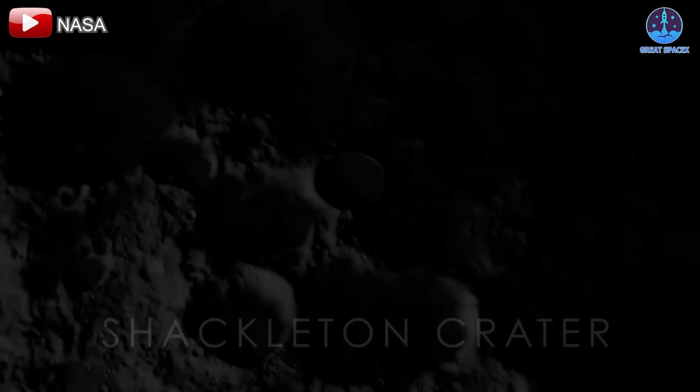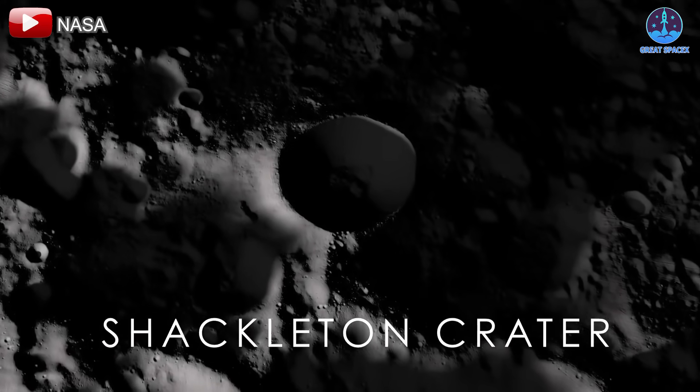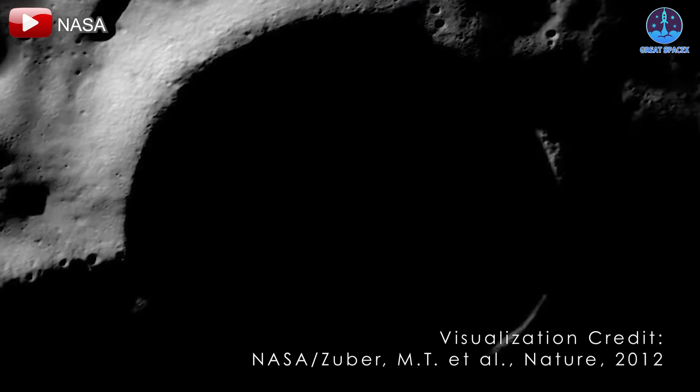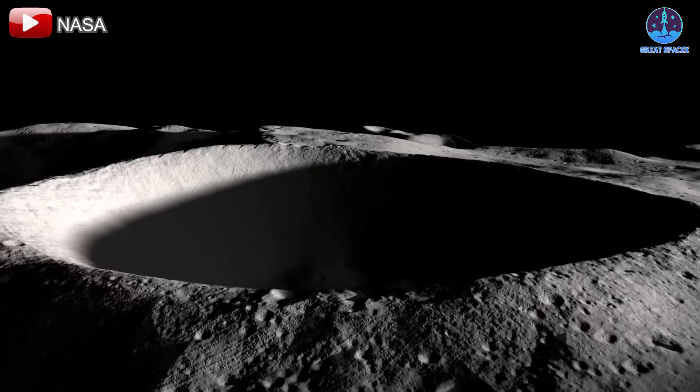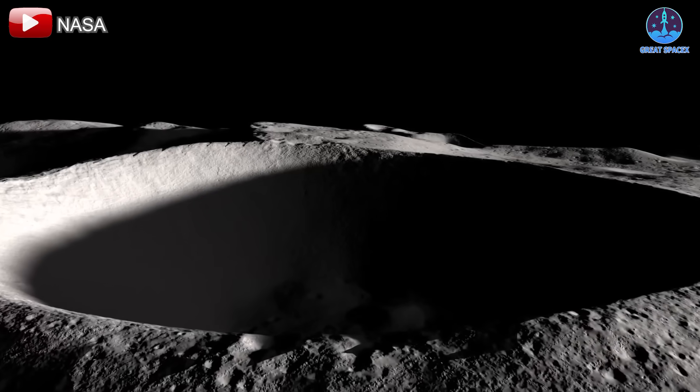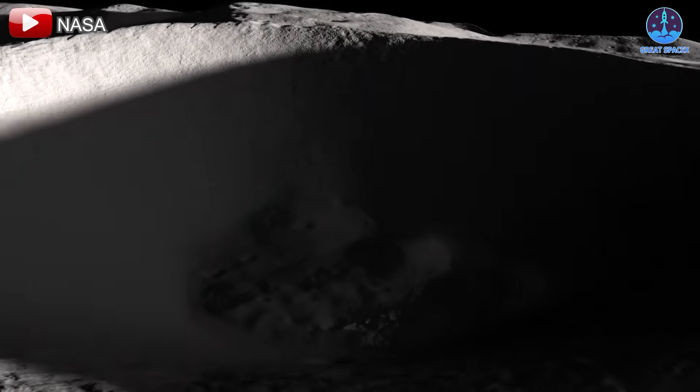This site is ideal for a permanent lunar base due to its unique conditions. The peaks along the crater's rim receive nearly continuous sunlight, a critical feature for solar power generation. Meanwhile, the crater's interior remains in perpetual shadow,